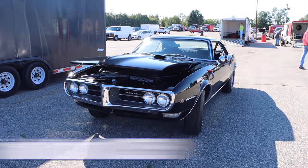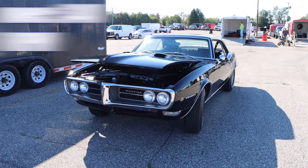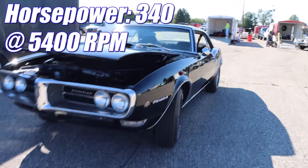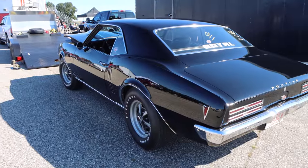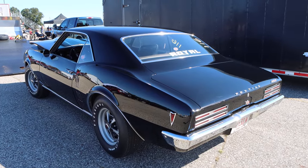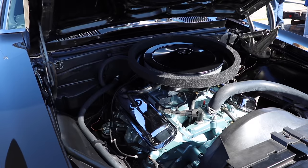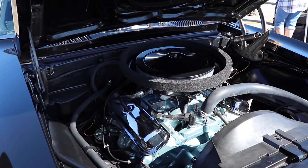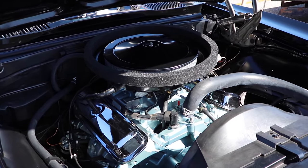They do share the same compression ratio of 10.75 to 1, and the Ram Air 2 in the Firebird was rated 340 horsepower and 435 pound-feet of torque. GM had some really strange rules at that time about horsepower and weight — no more than one horsepower per 10 pounds of car. So the throttle linkage had a restrictor tab, meaning the secondaries could only open 90%. Remove that tab and you just gained 20 to 30 horsepower.